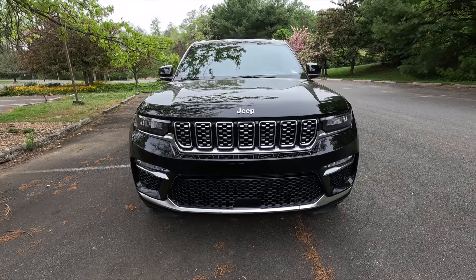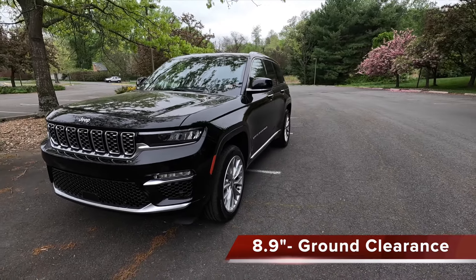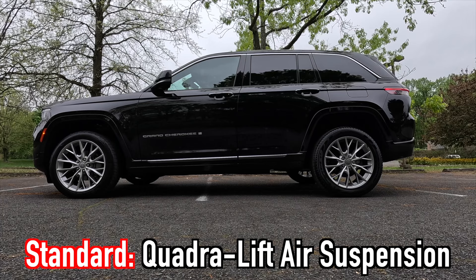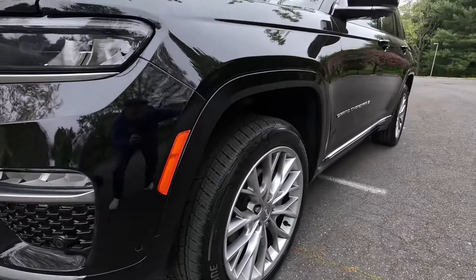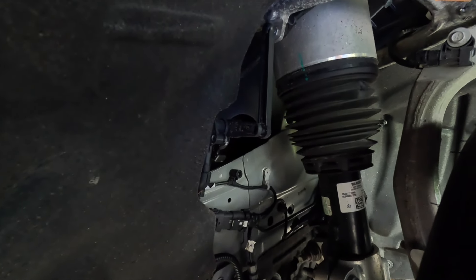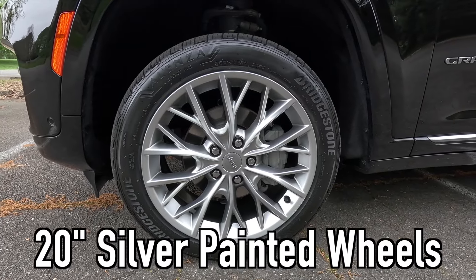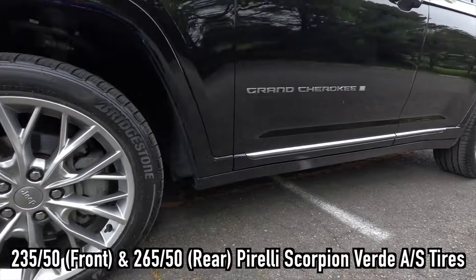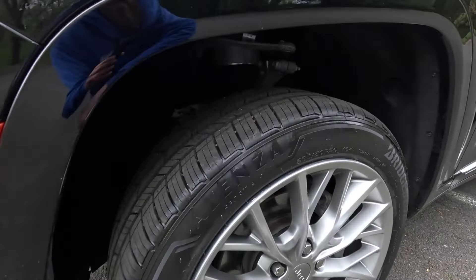The running ground clearance is 8.9 inches, but because the Summit comes standard with a Quadra-Lift air suspension, you get up to 10.9 inches of ground clearance in off-road mode. You get body color wheel arch moldings and airbags at all four corners with this air suspension system. The standard wheels are 20-inch silver painted wheels wrapped in 235/50 front and 265/50 rear Pirelli Scorpion Verde all-season tires.